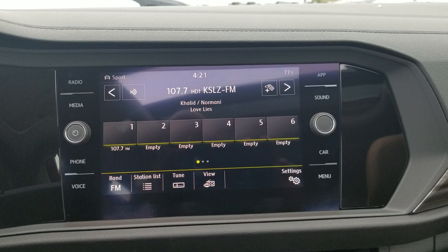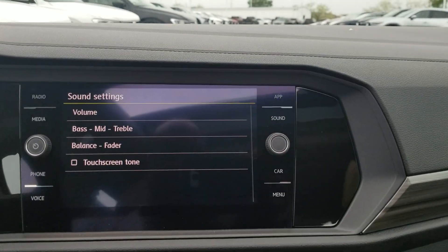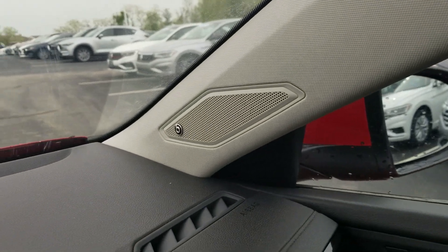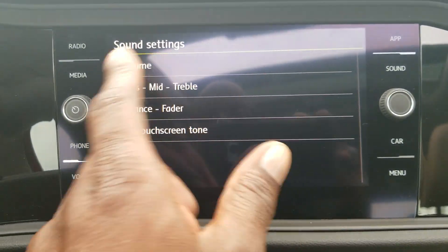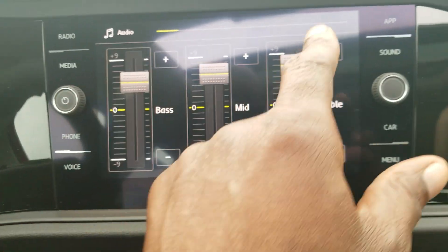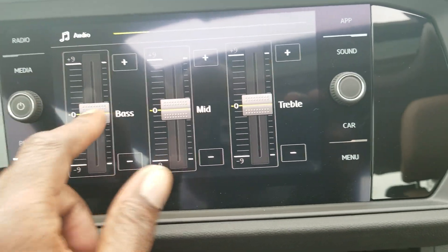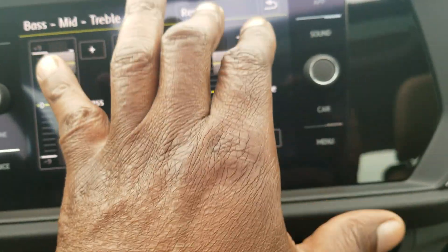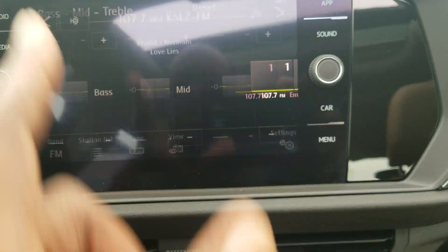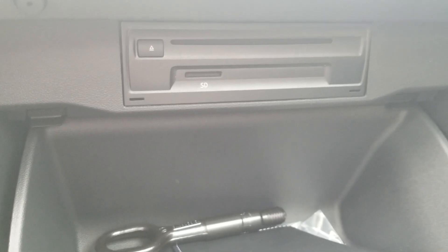The radio is AM, FM, and satellite. There's a sound button and it does have Beats Audio — you're going to have a subwoofer in the trunk with the spare tire. You can tweak the system — subwoofer, bass, all of that good stuff. Reset sets it back to flat. It's AM, FM, satellite radio with a CD player cleverly hidden in the glove box along with an SD card reader right there.